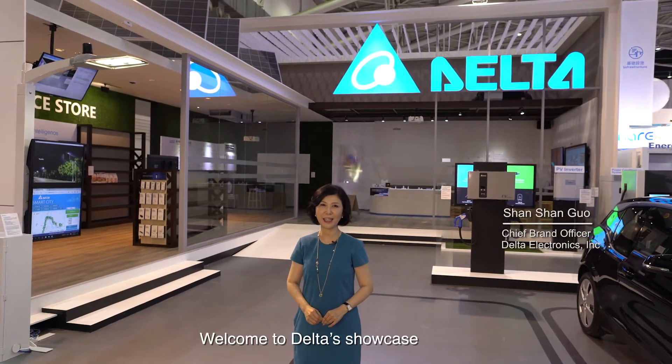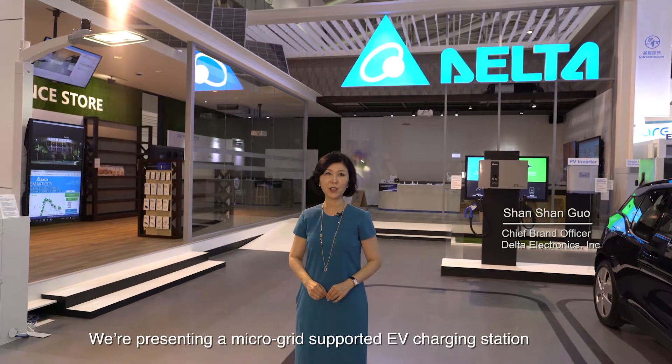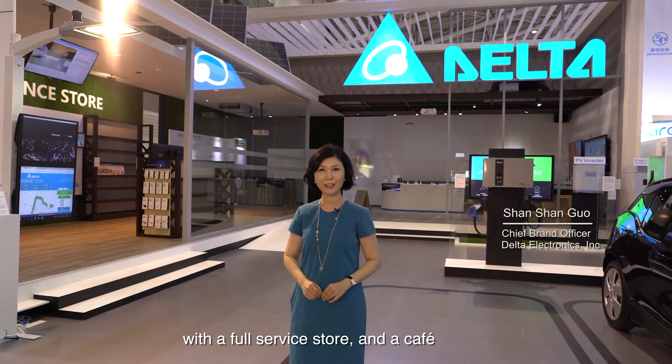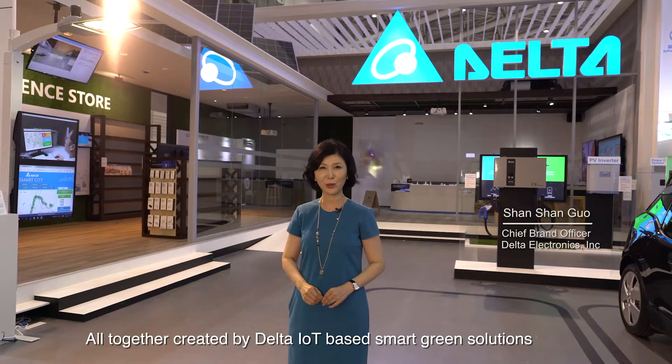Welcome to Delta's showcase. We're presenting a microgrid supported EV charging station with a full-service store and a cafe, all together created by Delta IoT-based smart green solutions.